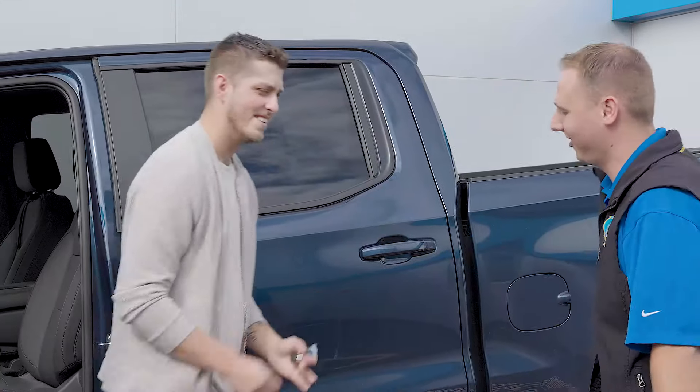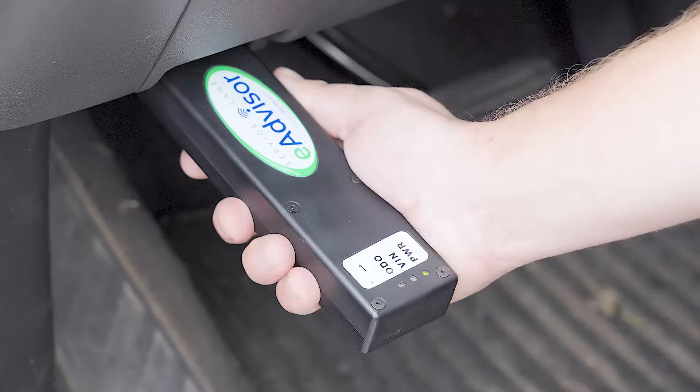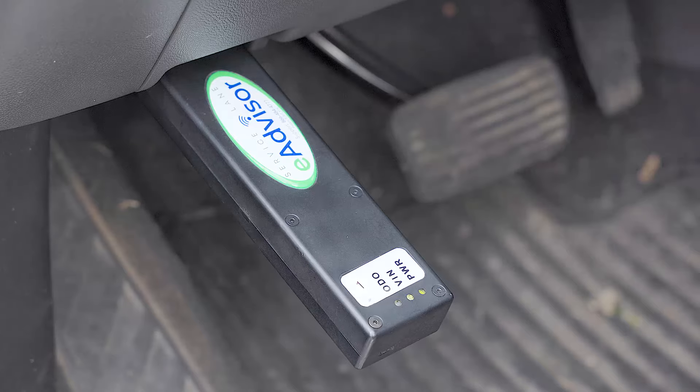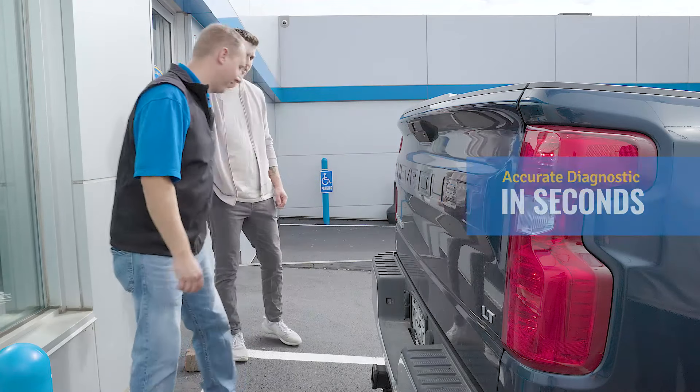When you bring your vehicle to Sun Chevrolet Service, you'll enjoy the ultimate in trust, transparency, and speed. Our new process means that an accurate and thorough computer diagnostic will be finished before you're done with the service walk-around.